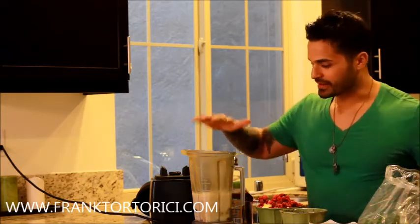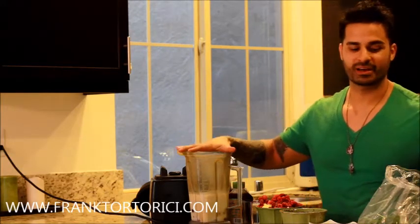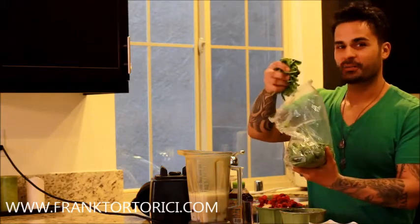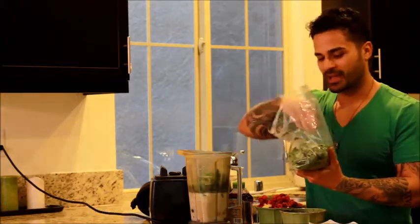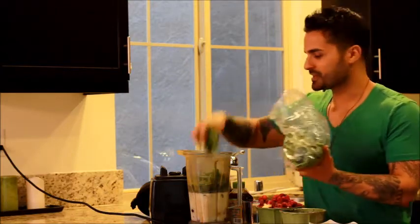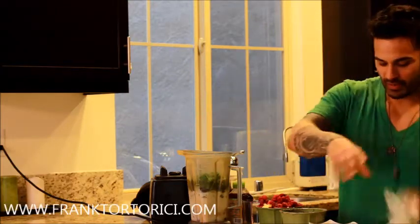I've got everything laid out here. In the blender is a raw kefir milk — you can either use goat, cow, or coconut milk — but kefir is loaded with probiotics, great for the gut first thing in the morning. Then I'm going to take about two handfuls of baby spinach in there. Baby spinach is going to add chlorophyll and some amino acids.